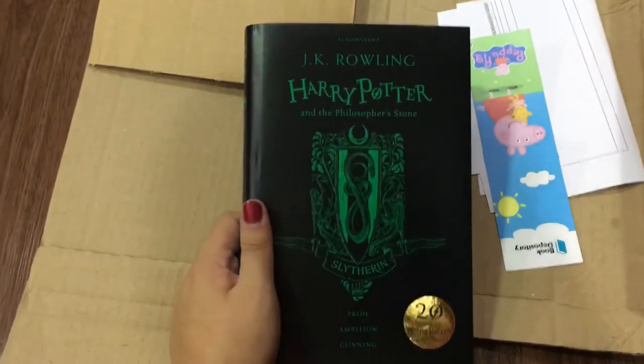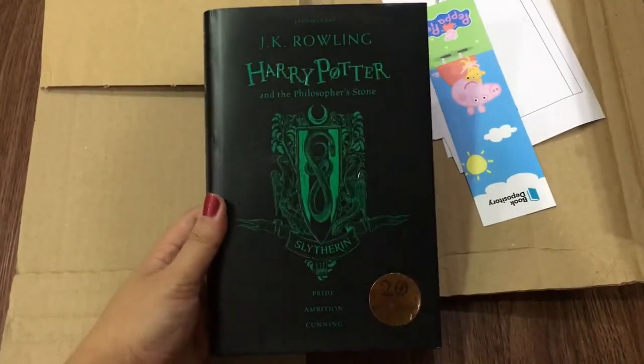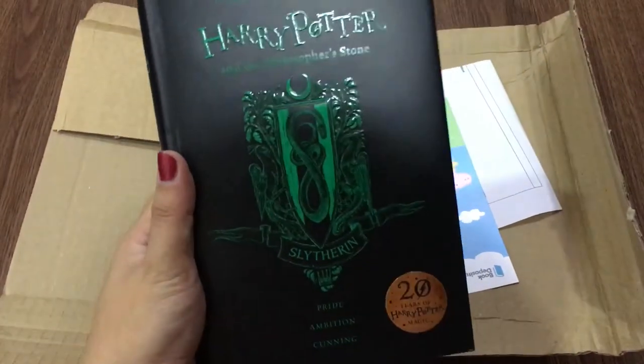Look at it, it's so beautiful! Oh — chicken roly — Harry Potter and the Philosopher's Stone, because it's the British edition. Who cares about Americans who don't know what the Philosopher's Stone is?